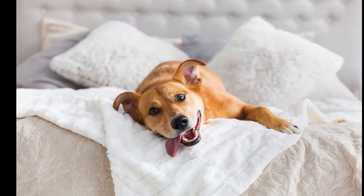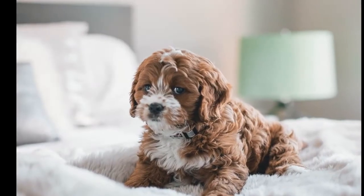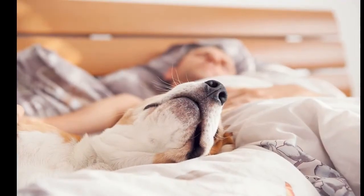Underlying Health Conditions. If you notice sudden sleep disruption in your pet and it continues for a while, get a health check-up done. At times, sleep problems can be an indication of certain illnesses.